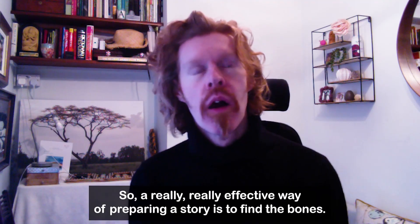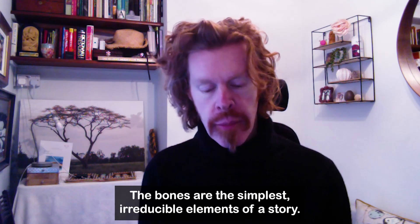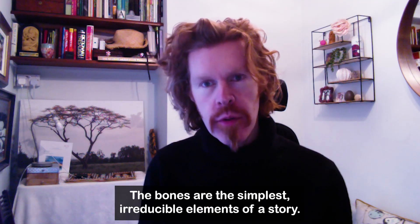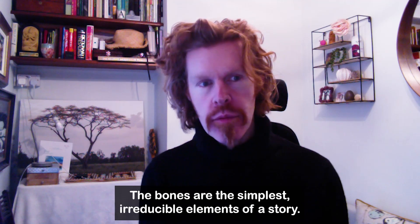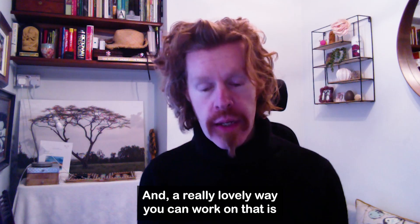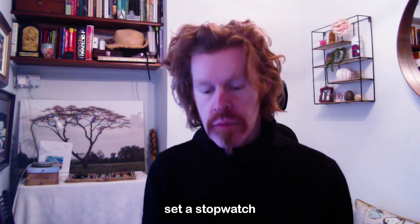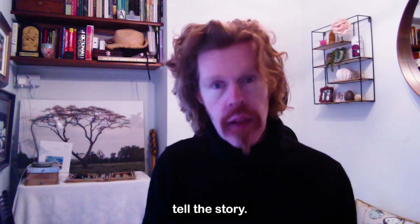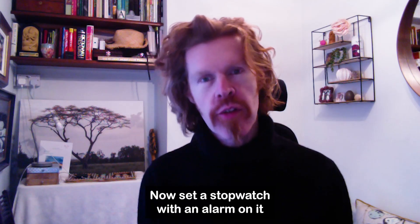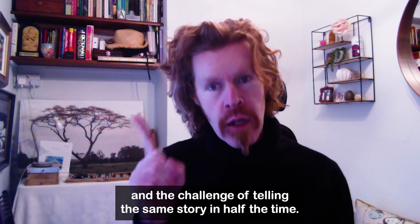A really, really effective way of preparing a story is to find the bones. The bones are the simplest, irreducible elements of a story. A lovely way to work on that is simply take a story that you are preparing, set a stopwatch, tell the story. When you get to the end, stop the stopwatch, see how long it's taken. Now set a stopwatch with an alarm, and the challenge is telling the same story in half the time.